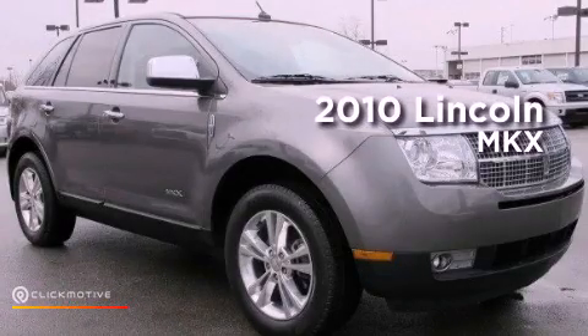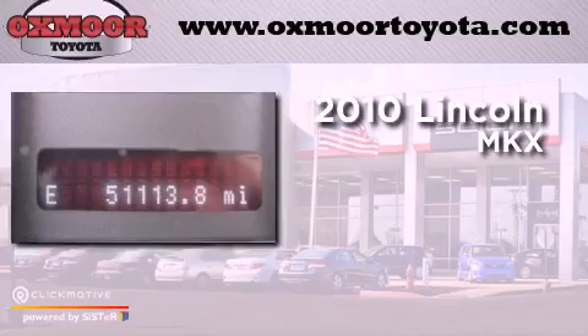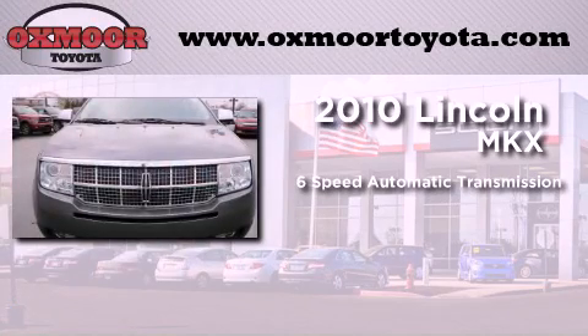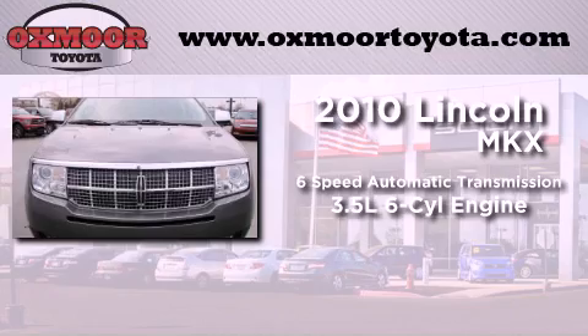This is a certified pre-owned 2010 Lincoln MKX. This crossover has a six-speed automatic transmission and a 3.5 liter V6.